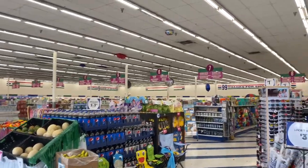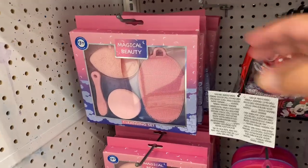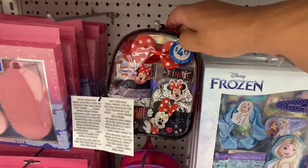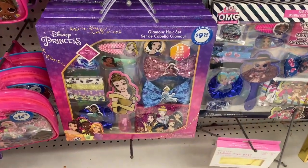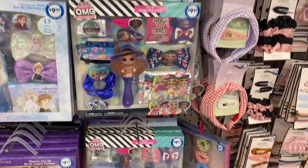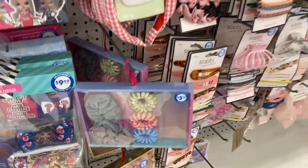A section I don't often visit anymore is the makeup section, simply because there hasn't been a lot, but today there are a lot of new items. Look at this cute little backpack — I think this would be a great item for birthday gifts, since summertime is a big time for birthdays. For $9.99, you really cannot go wrong. And look at these — they have El Alto — oh my god, they are beautiful!